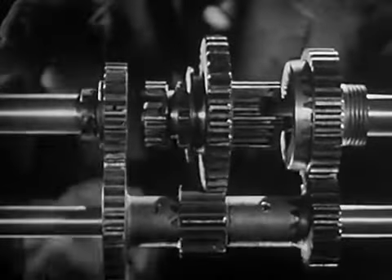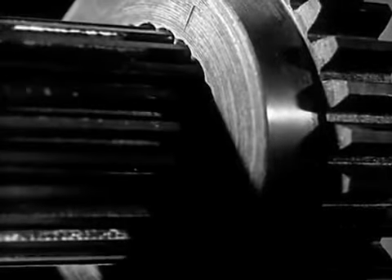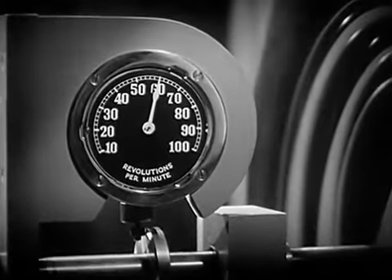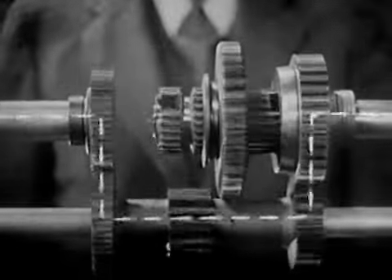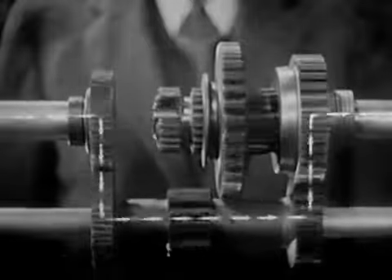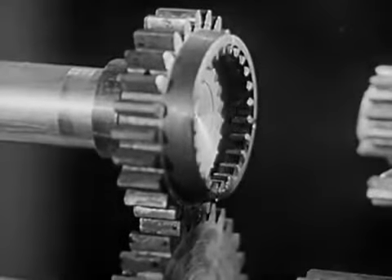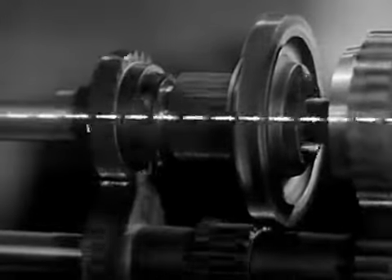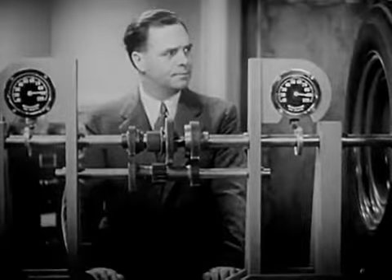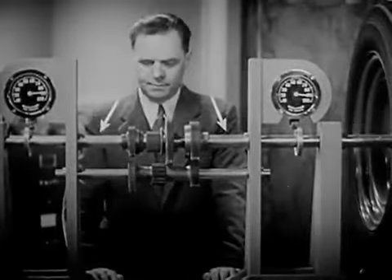After we've started the car rolling, we want fast pickup. So we shift into second by sliding the sleeve backward to mesh with this gear on the shaft to the rear wheels. The wheel is now turning at 60 revolutions a minute. For higher speeds, we let the power go directly to the rear wheels. We shift the sleeve forward so that it meshes with the shaft from the engine. The power travels straight from the engine to the drive shaft. Now the shaft to the wheels is turning at 90 revolutions a minute, the same speed as the engine.